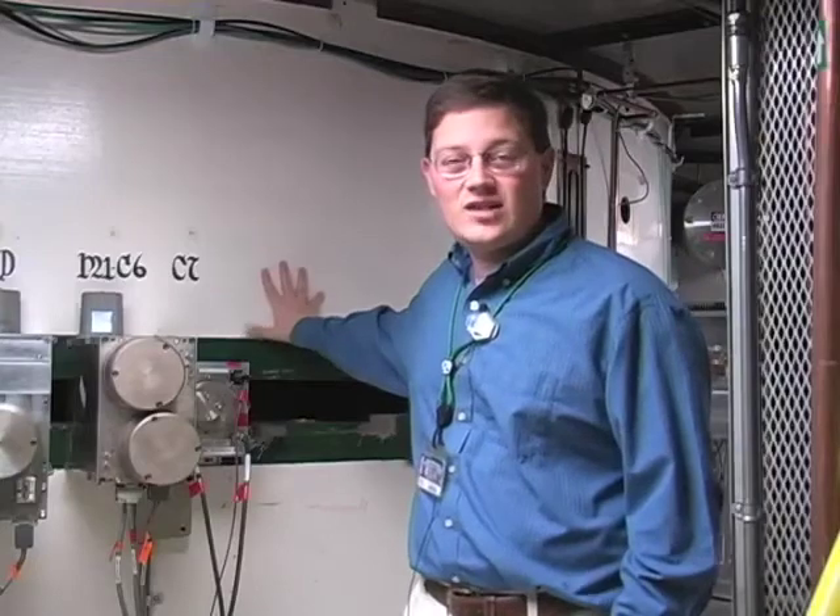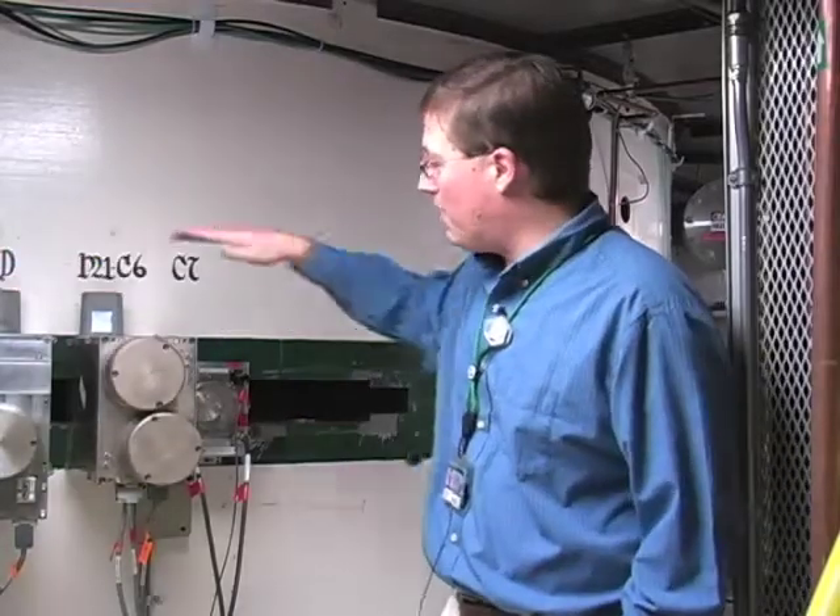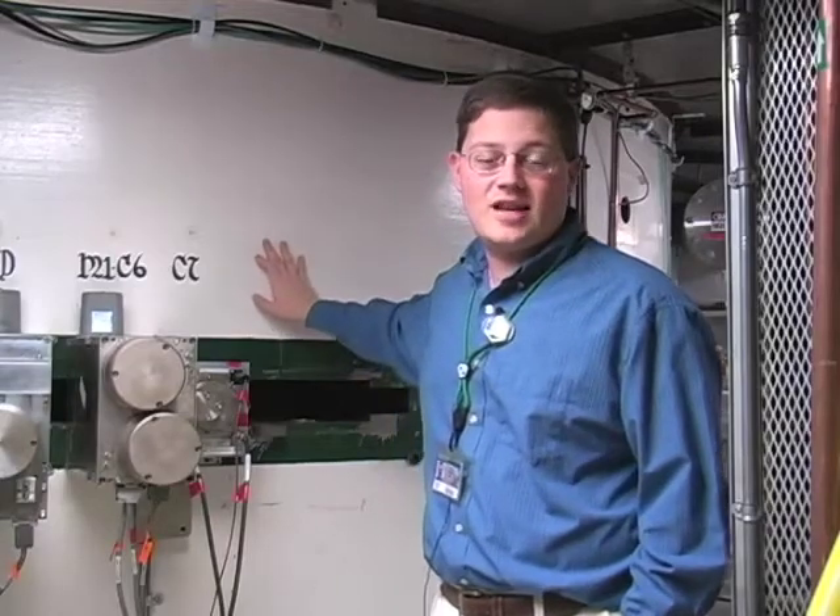This is the second stage of acceleration for our lab. The nuclei are coming in a beam from the K500 in that direction. They come down this beam pipe and into here. They are currently traveling at 15% of the speed of light.